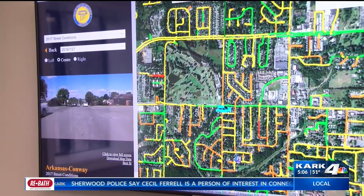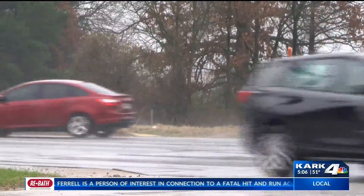The city uses outside consultants to scan the streets, assessing road conditions and determining which streets are in desperate need of repair.